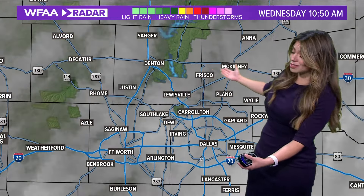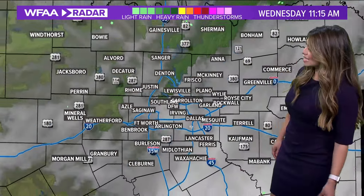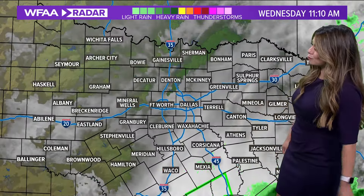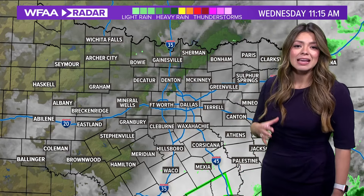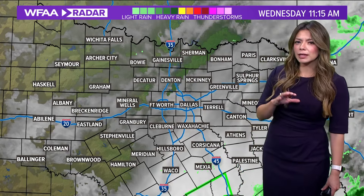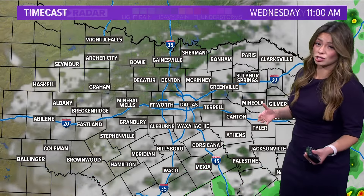Now we're looking at drying conditions — happy to say that. We're seeing some clearing in Denton, areas of Parker and Wise County. A lot of this rain has already pushed off towards the southeast. No active watches, no active warnings in place, with the exception of some flood warnings for some streams, mainly along eastern North Texas.